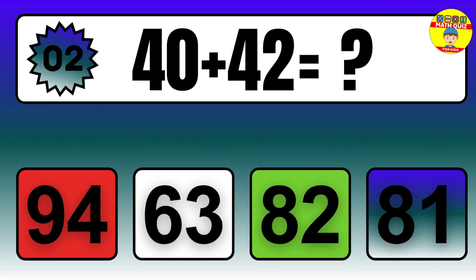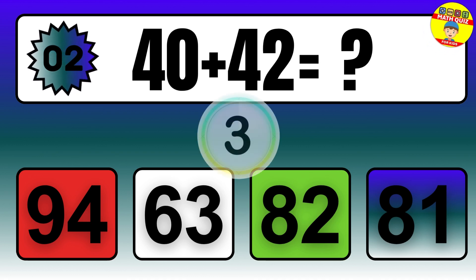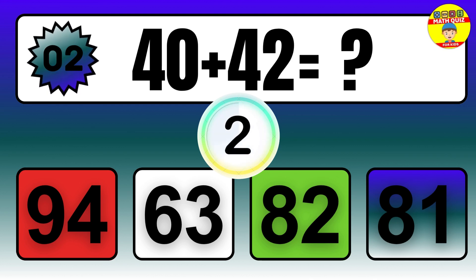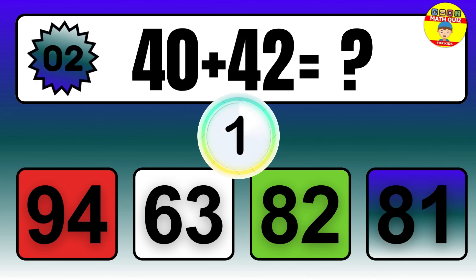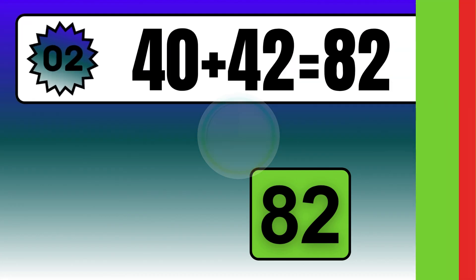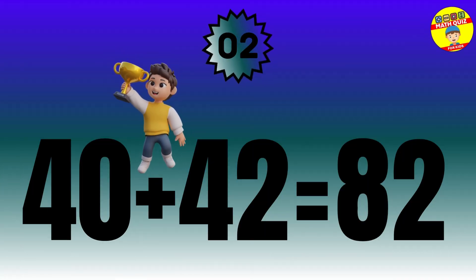Question: 40 plus 42 equals what? The answer is 40 plus 42 equals 82.